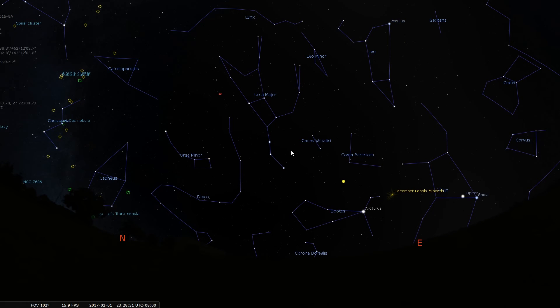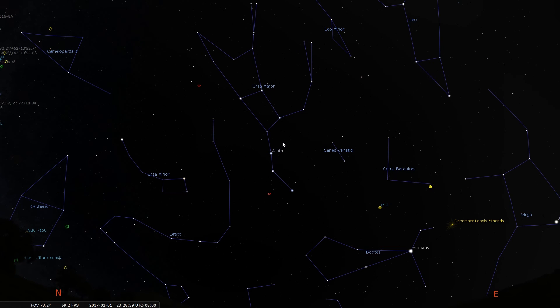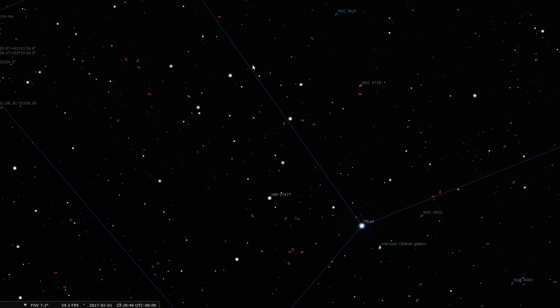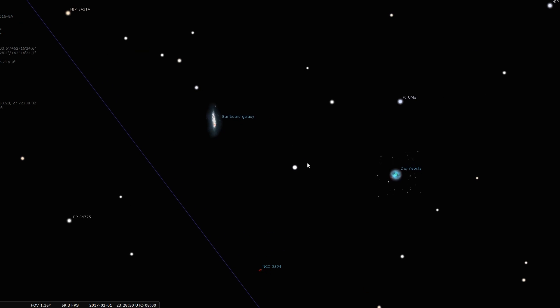This time of year, a little after 10 o'clock, if you look to the northeast you'll see the constellation Ursa Major, or the Big Dipper, which you can usually spot even in a light-polluted area. If we zoom in here we can see the Owl Nebula and the Surfboard Galaxy in this region.